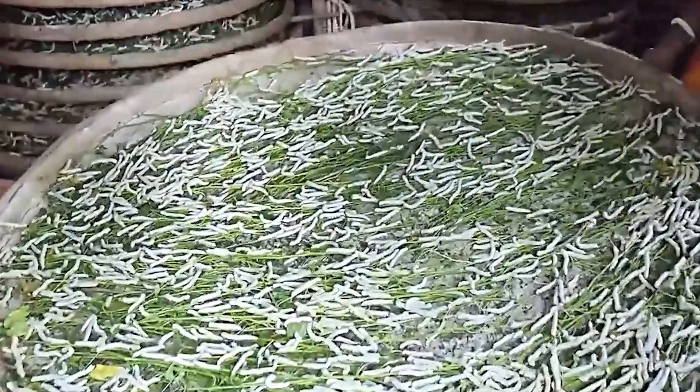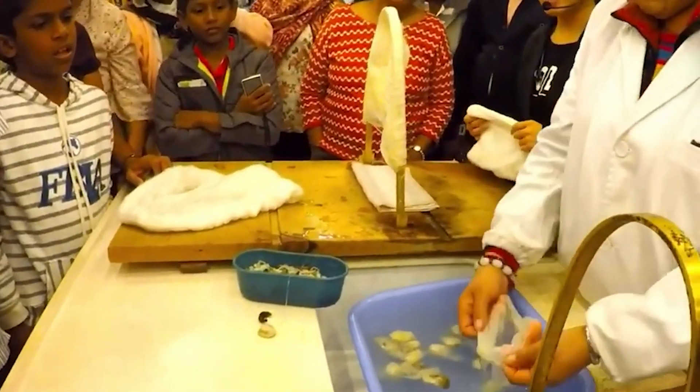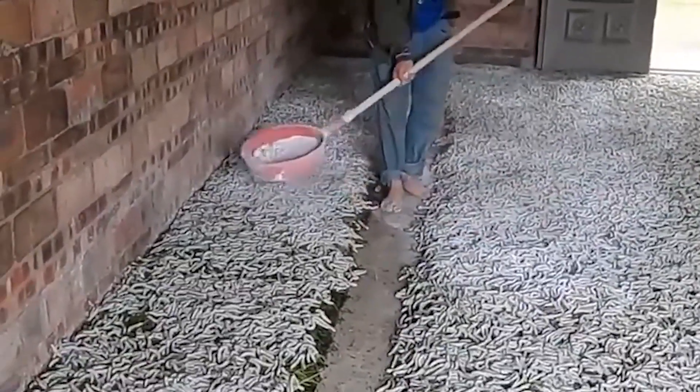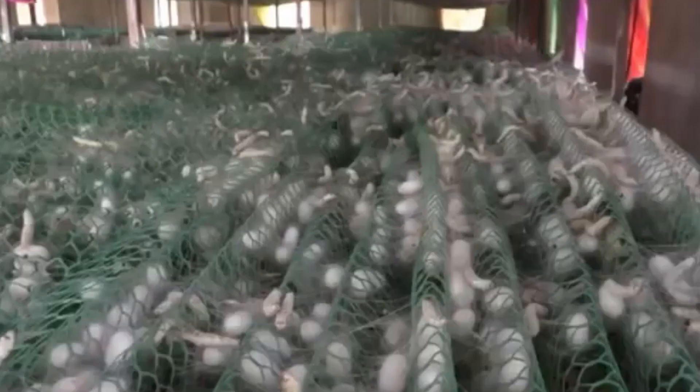The farmers' dedication is evident as they manually feed the silkworms and maintain a clean breeding environment. Lime powder is often used to disinfect the area and keep the pH levels balanced, promoting a healthy space for the silkworms to thrive.